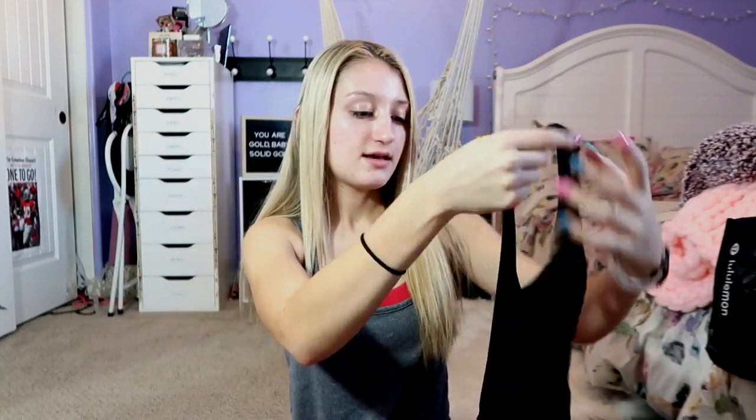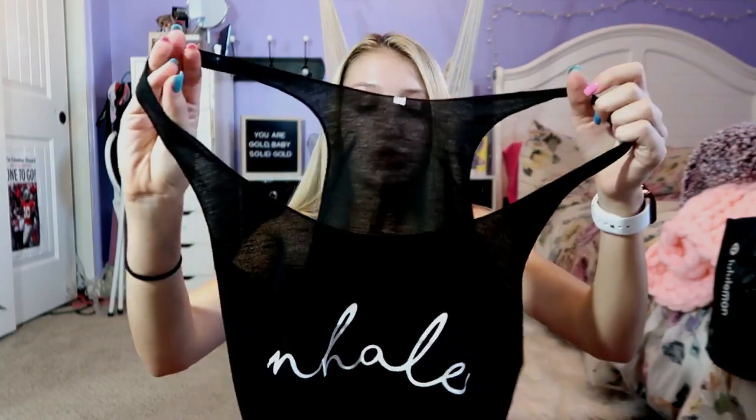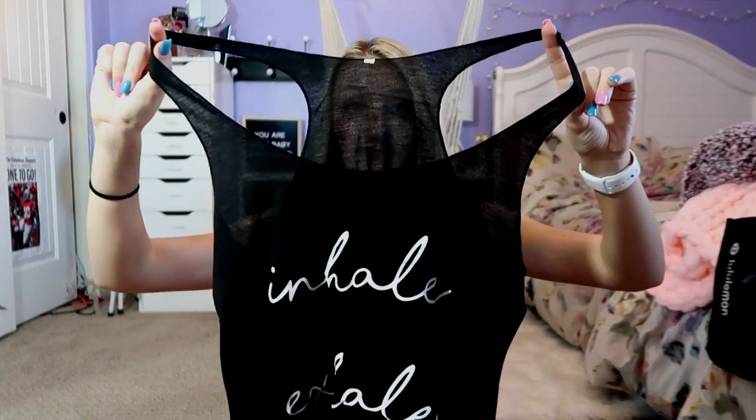This is the next shirt. I do not know what to say — this is seriously so thin. Can you guys see that? It's pretty fricking thin. It says 'inhale, exhale.' This one is not terrible — I'll definitely have to wear a really cute sports bra under it because it is extremely see-through. You guys can literally see me talking, that's how see-through it is. It's super cheap so I expected that, but it just has 'inhale exhale.' I do a lot of barre classes and Pilates so I thought this would be super cute.